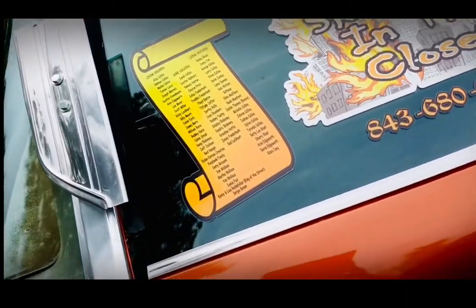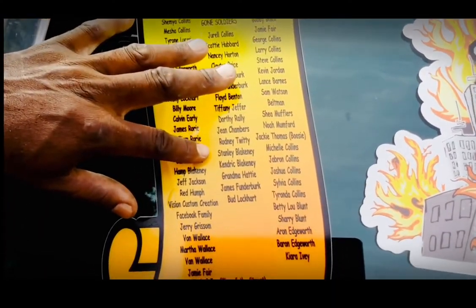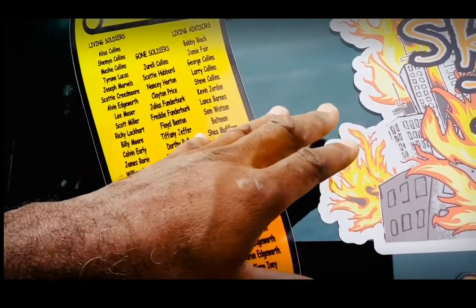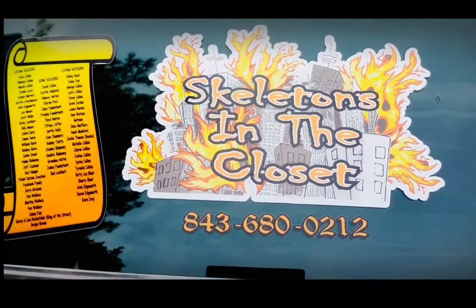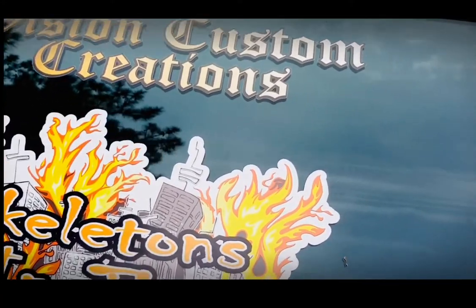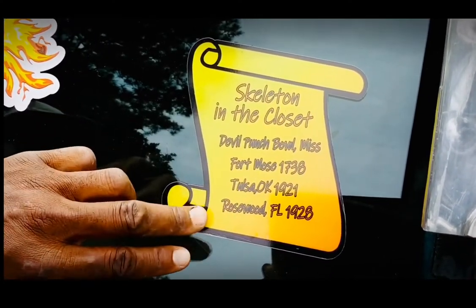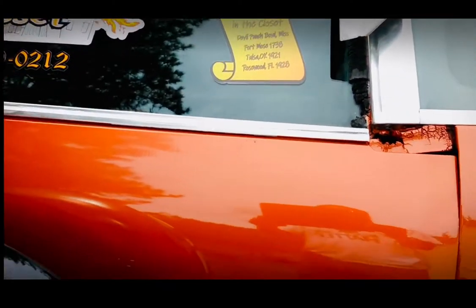All these names you see on the back here — these are living soldiers, all my soldiers in my corner. These are my soldiers that have passed and gone on, and these are my living advisors who give me advice about things I should try. Skeletons in the Closet, with the city burning like that, goes back to all the older cities that we lost — cities Black people had that we'll never have again: the Devil's Punch Bowl, Mississippi; Fort Mose, 1738; Tulsa, Oklahoma, 1921; Rosewood — all these cities that got burnt down over the years.